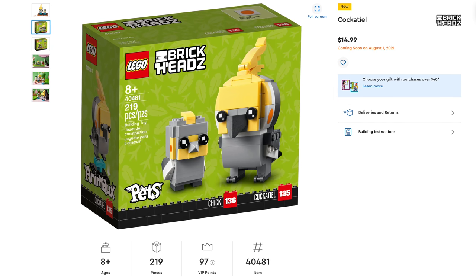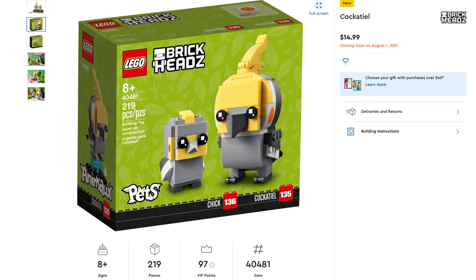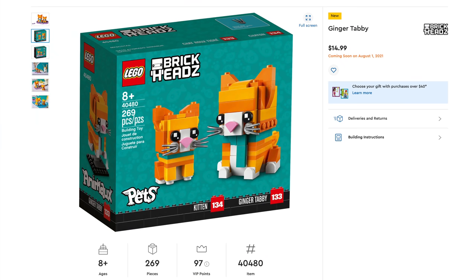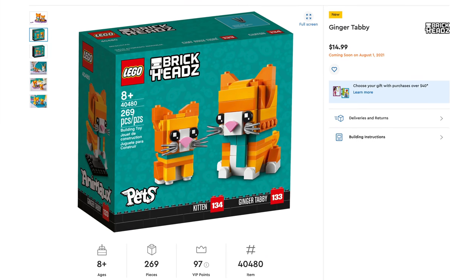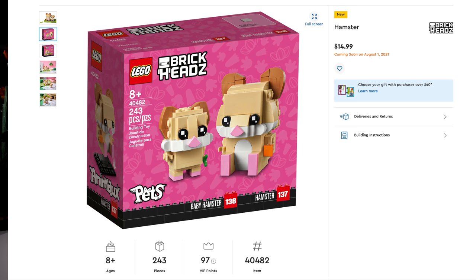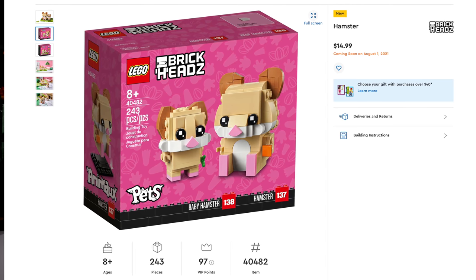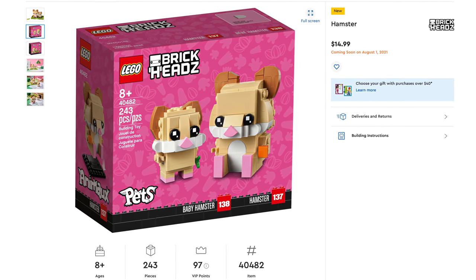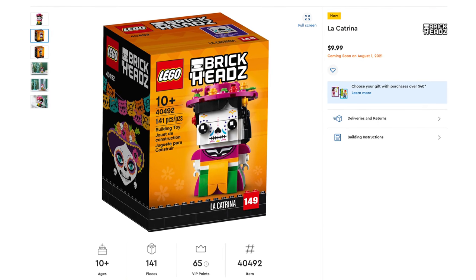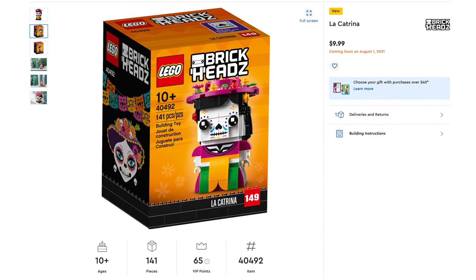The first thing we're going to go over today is Lego Brickheadz. Starting off with the Cockatiel, set number 40481, which includes 219 pieces and retails for $14.99. Next Brickheadz Pet is the Ginger Tabby, set number 40480, with 269 pieces, also $14.99. Next is the Hamster, set number 40482, includes 243 pieces and retails for $14.99. Last but not least, my favorite — the Halloween seasonal Brickheadz is La Katrina, set number 40492, with 141 pieces retailing for $9.99.